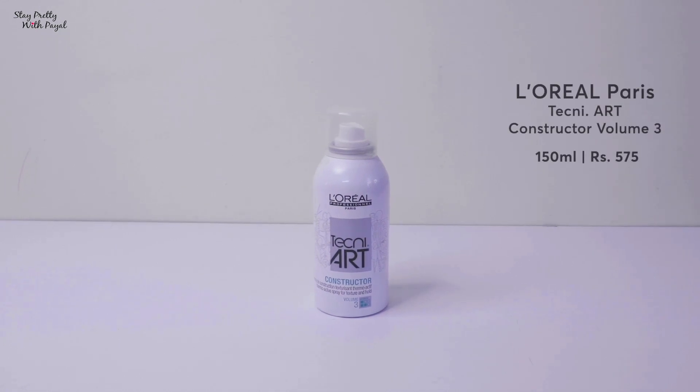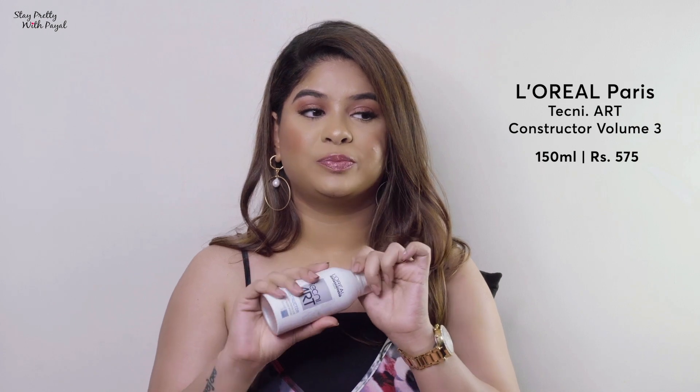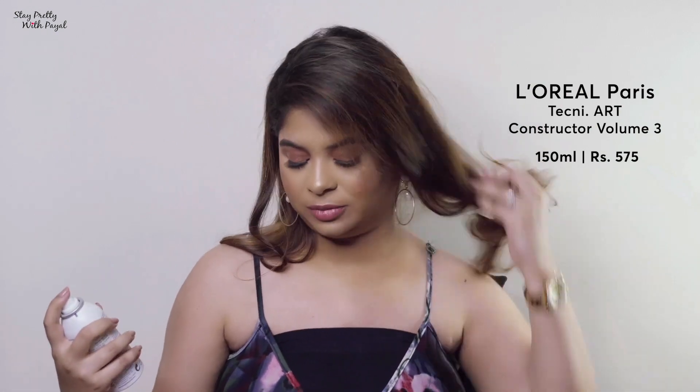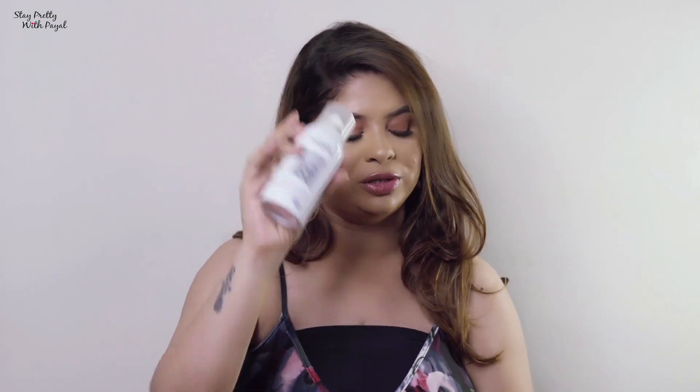To add texture to my hair I use a product from L'Oreal Paris — the Techni Art Constructor. This also works as a thermal spray. I spray it onto my hair and then go ahead with my blowout or if I want to curl it. It's an amazing product if you're looking for a thermal spray.